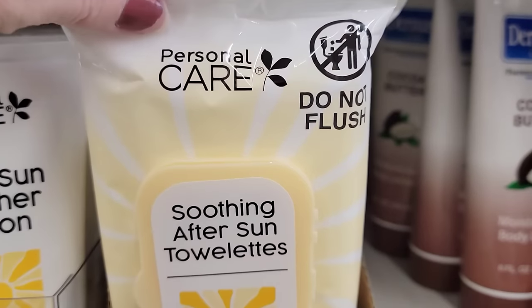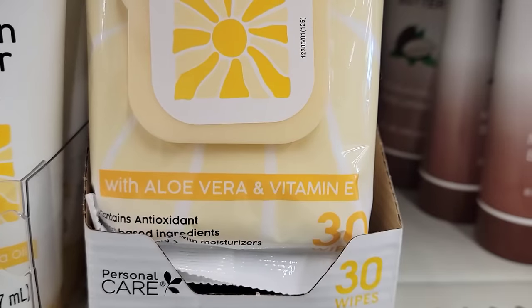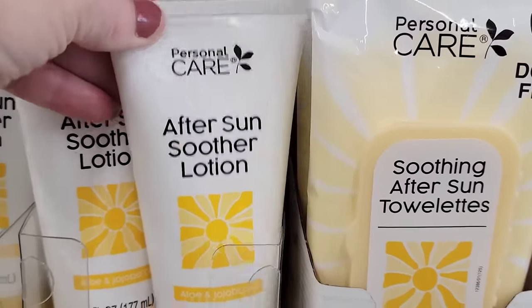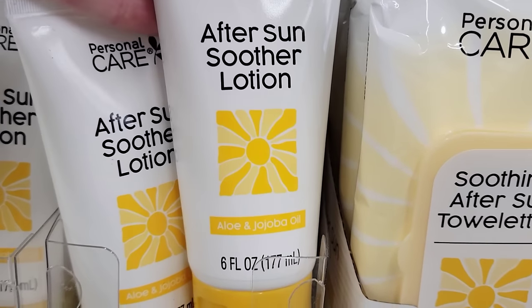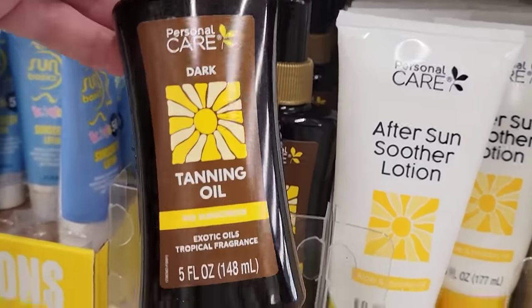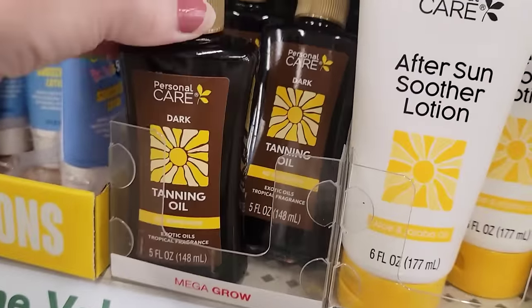Here's a pack of 30 soothing after-sun towelettes by Personal Care with aloe vera and vitamin E. Here's a six-ounce tube of after-sun soothing lotion, and a five-ounce spray bottle of dark tanning oil with no sunscreen and exotic oils.